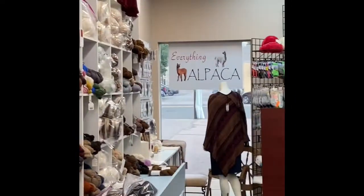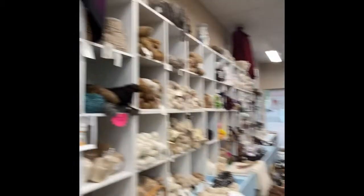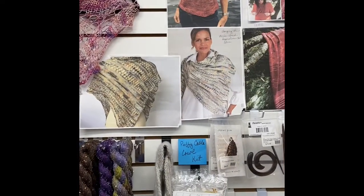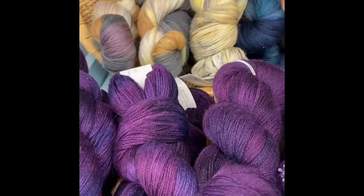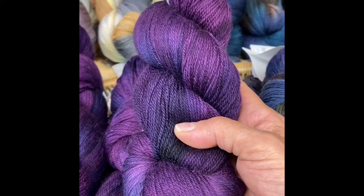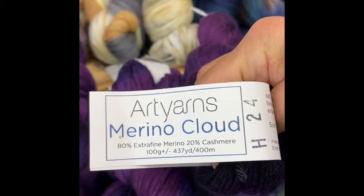Hi everyone, it's Deb with Everything Alpaca and I'm going to do another video blog on one of our yarn lines called Art Yarn. It comes out of New York, it's a scrumptious yarn. Very high-end yarn — they use Italian merino and cashmere, an 80-20 blend for this particular yarn that we carry, which is called Merino Cloud.